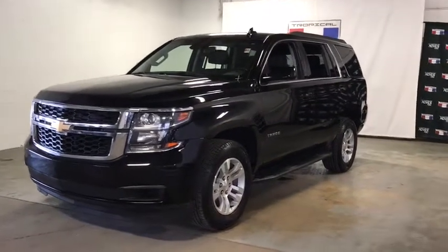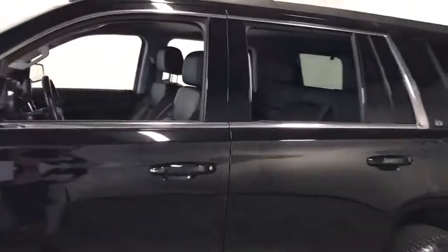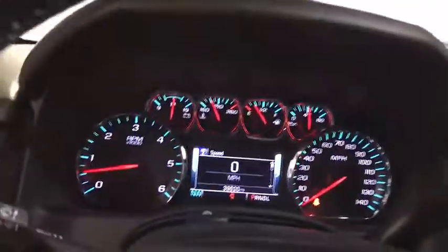Looking for the right vehicle? Check out the 2019 Chevrolet Tahoe. Tahoe has been the best-selling sports utility vehicle, accounting annually for more than 25% of all full-size SUV registrations in the United States.